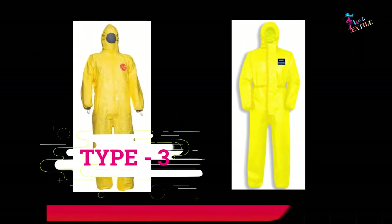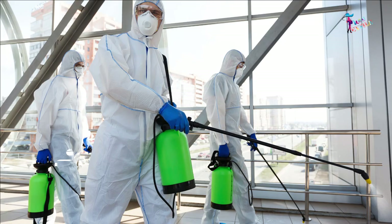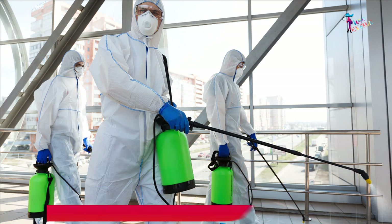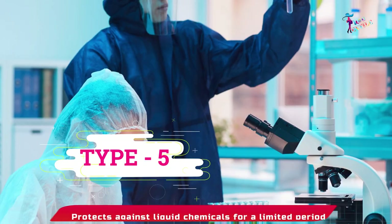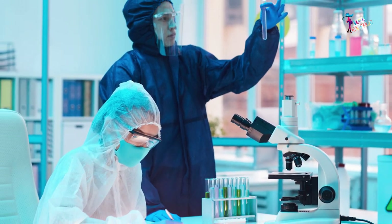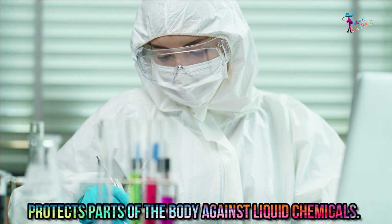Type 3 protects against liquid chemicals for a limited period and is liquid-tight. Type 4 protects against liquid chemicals for a limited period and is spray-tight, more or less equivalent to US Level C. Type 5 protects against liquid chemicals for a limited period and only covers the body partially. Type 6 protects spread areas of the body against liquid chemicals.